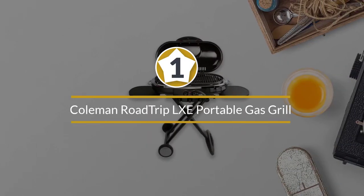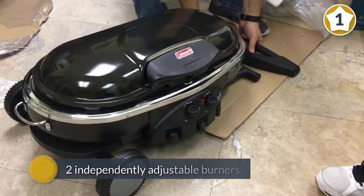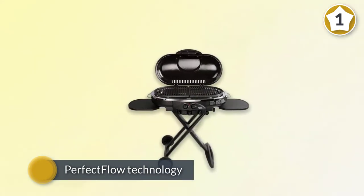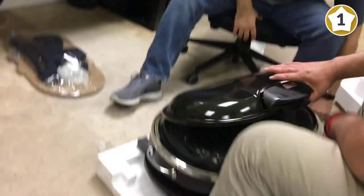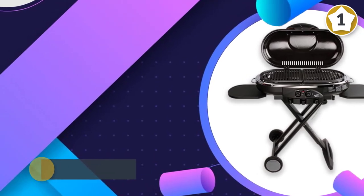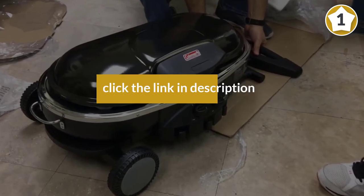Number one: Coleman Roadtrip LXE portable gas grill. Coming at a relatively reasonable price, the Coleman Roadtrip LXE is held in high regard by RVers. It features two independently adjustable burners with two temperature zones and outstanding cooking capabilities using Perfect Flow technology. The Insta-Start igniter ensures reliable ignition, and on a single 16-ounce gas cylinder it should last around one hour with both burners on high. Like many competitors, it is designed to be portable.